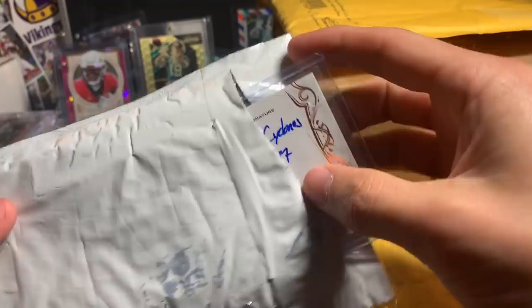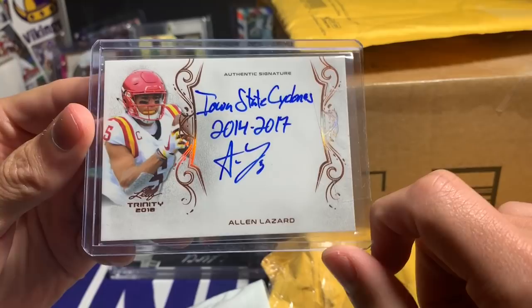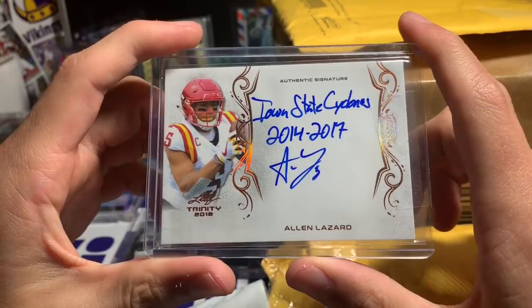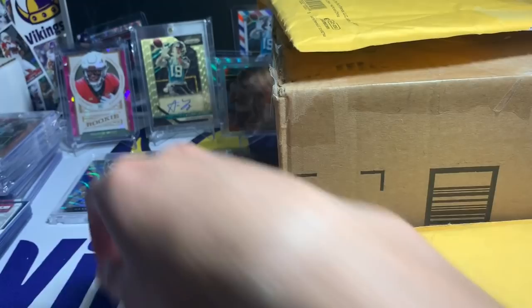eBay purchase — an Alan Lazard with a little inscription: Iowa State Cyclones 2014–2017 and his signature from Leaf Trinity. Picked this up on eBay, couldn't help myself. It's an awesome looking card, very nice — one of the Leaf cards I actually enjoy. Surprisingly it's not numbered, but still a very very nice looking card with that inscription note.